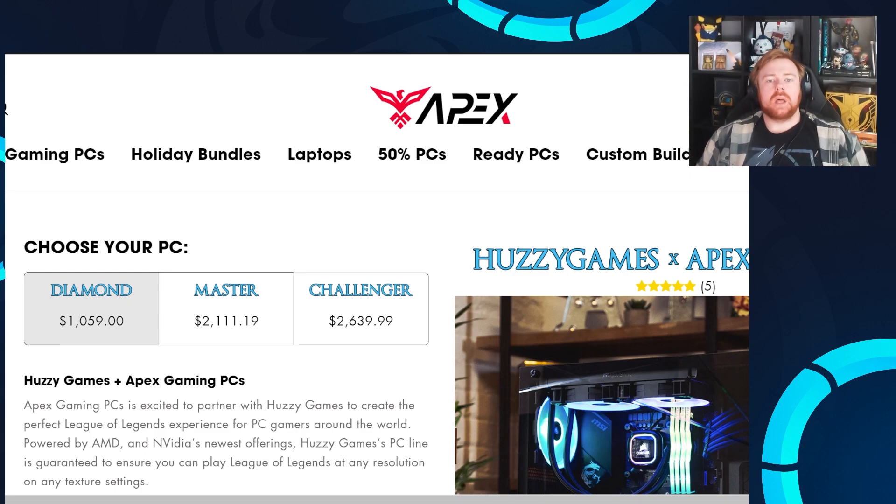We've been with Apex now for quite a while. A bunch of you have bought PCs — I get the emails whenever you do an order, and thank you very much if you have done that. But if you are in the market for a new desktop, potentially even a laptop, please do check out Apex using the link down below.